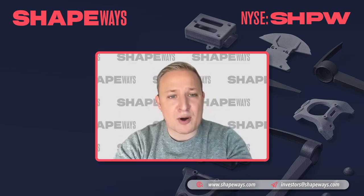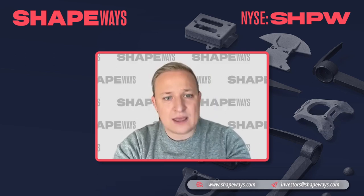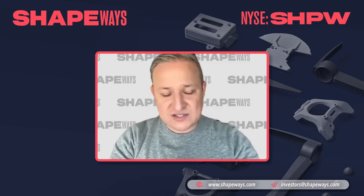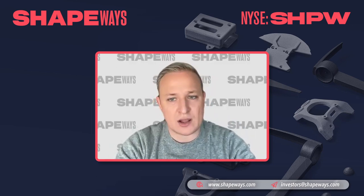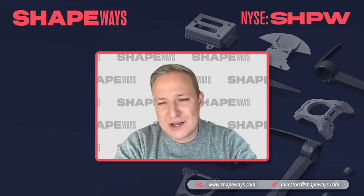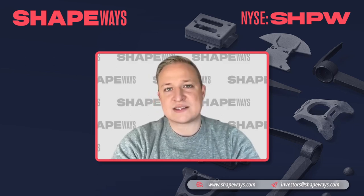We've also brought on a customer through Project Dragonfly, which is a partnership between NASA and Lockheed Martin. We're supporting them with flight-ready components for their drone development. There are a lot of really interesting applications going on, and you're starting to see more enterprise customers — larger, Fortune 500 names — using Shapeways for really great applications.